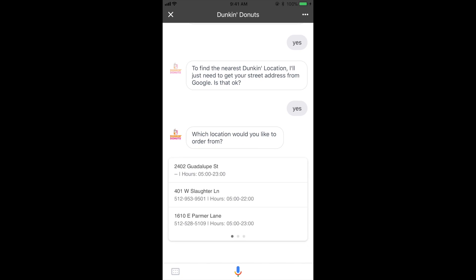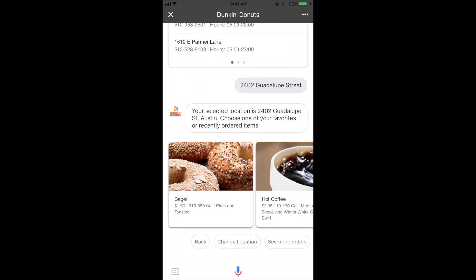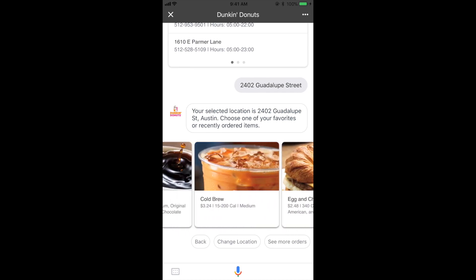Which location would you like to order from? 20402 Guadalupe Street. Your selected location is 2402 Guadalupe Street, Austin. Choose one of your favorites or recently ordered items. Let's go with the cold brew.